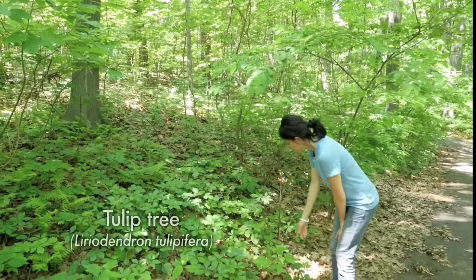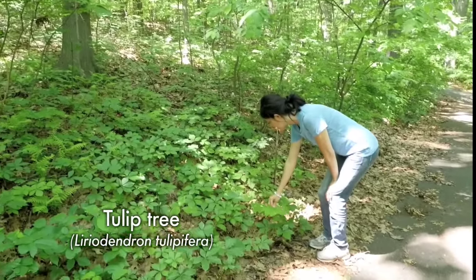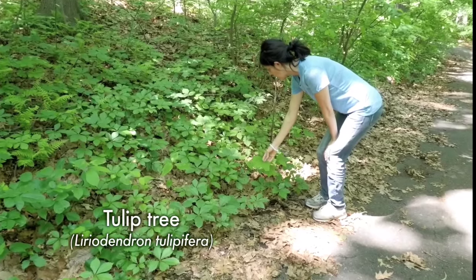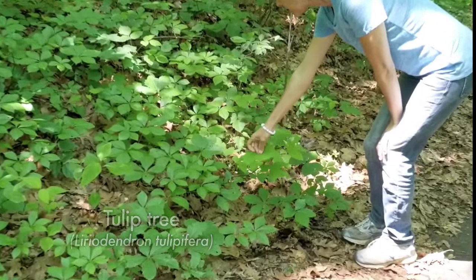Here's a baby tulip tree - you don't see seedlings of these very often. We'll see more tulip trees as we walk, but here's a little seedling with these cute, funky leaves.